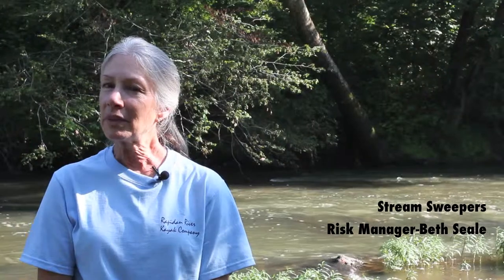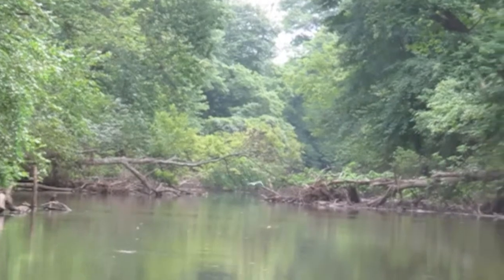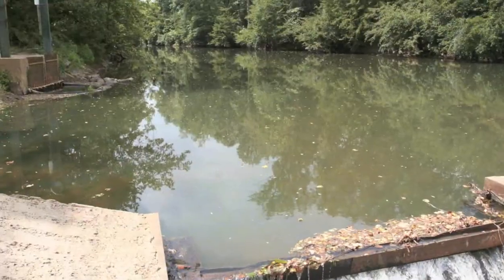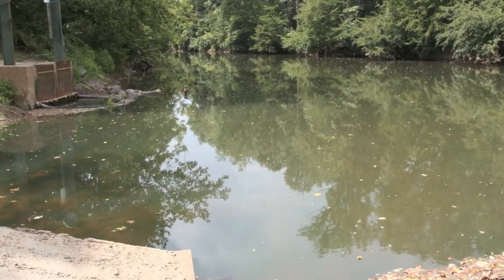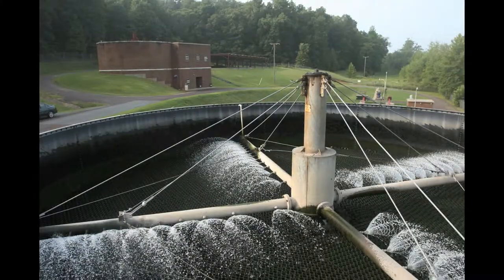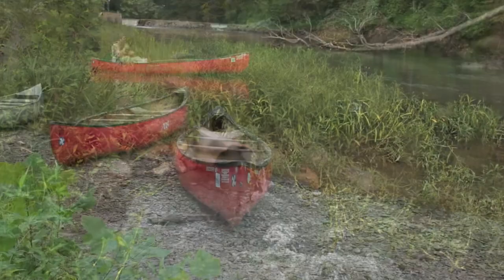It's such a beautiful little river and it's so wonderful to have it this close to Orange. When you're on it, it feels so remote because you see very few homes and it feels like you're out in the wilderness. It is the water supply for the town of Gordonsville and Orange. The water is removed from the Rapidan River right up here at the Spicer's Mill Dam and then brought back to the water treatment plant, cleaned, and put back into the river very, very clean.